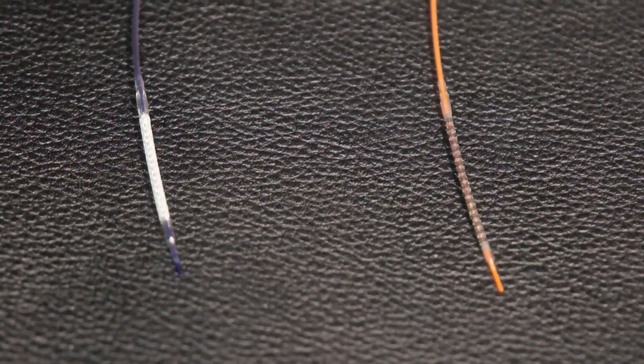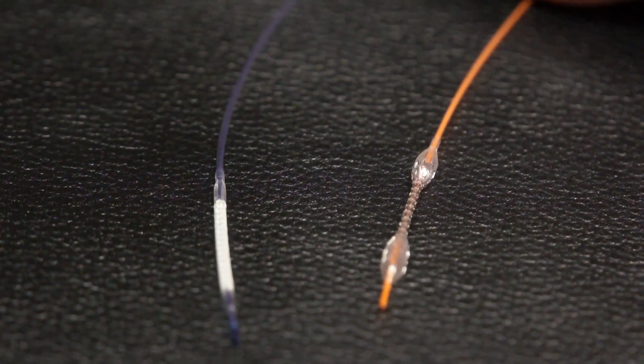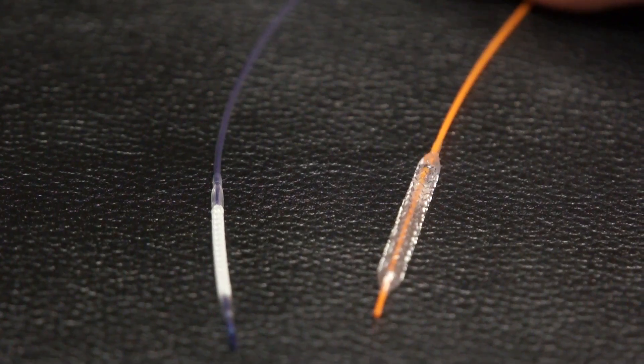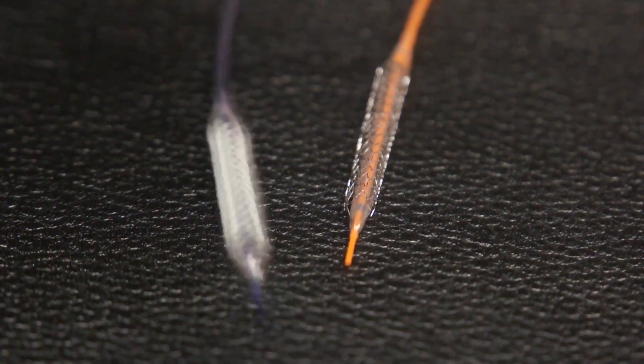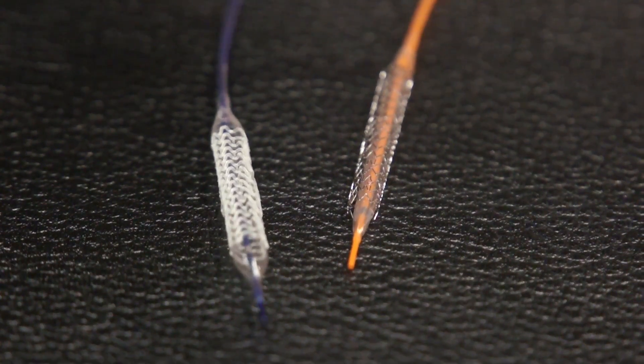I'm going to show you an example of what these two stents look like deployed. I think the biggest benefit long term is for patients who receive multiple procedures and multiple stents. This allows for patients to have an implant that is absorbed over time so that there is not a series of stents in place that may preclude future therapy.